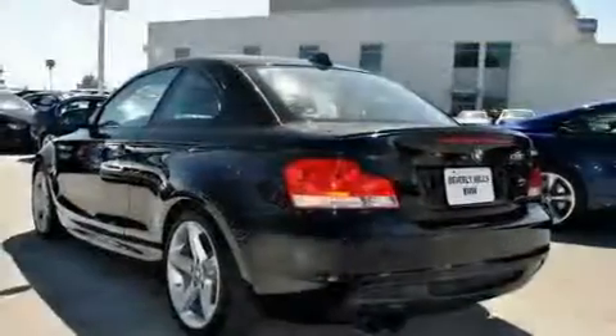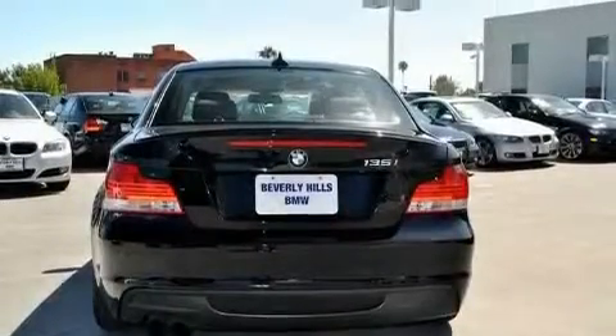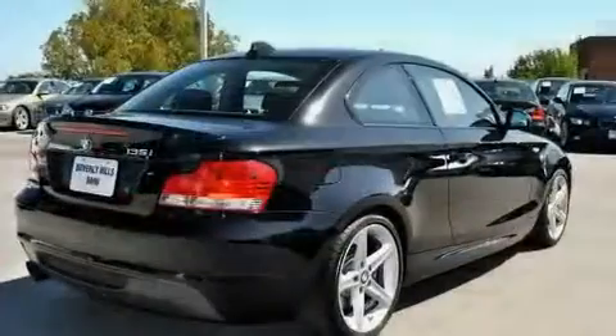Its top features include a power moonroof, air conditioning with automatic climate control, cruise control, a CD player, a passenger side vanity mirror, and a traction control system.